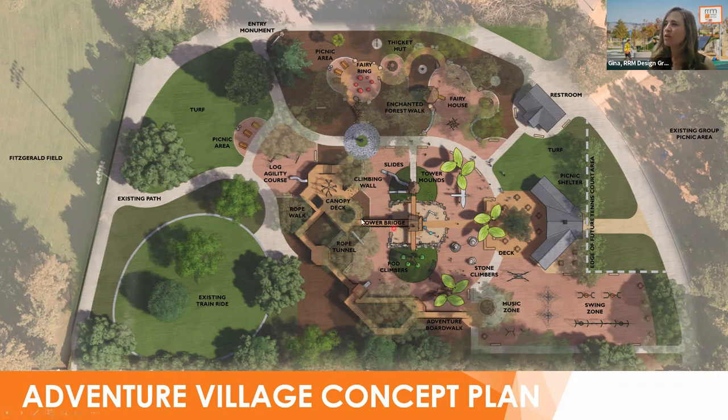In addition to the towers, boardwalks, and bridges, we have a music zone, stacked stone climbers, net climbers, and a swing zone — swings are very important to the community. We also have a large group picnic shade shelter in that really sunny area of the park, surrounded by a deck with picnic seating and one of the existing mature trees right in the center. On the other side, for younger children, we have the enchanted forest walk with a fairy ring, thicket huts, a fairy house, and sensory play accessible from ground level or slightly elevated. The relocated new restroom is also shown here.